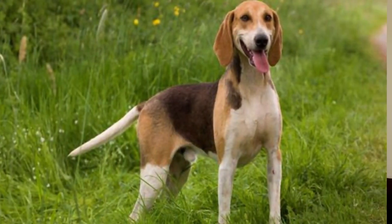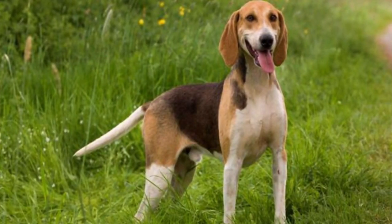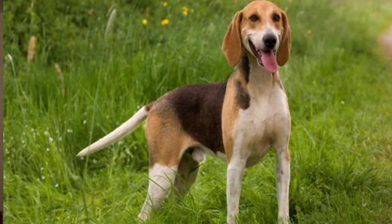The Anglo-Francais de Petite Venerie is a typical hunting dog breed from France, and this video will be all about this amazing dog breed.